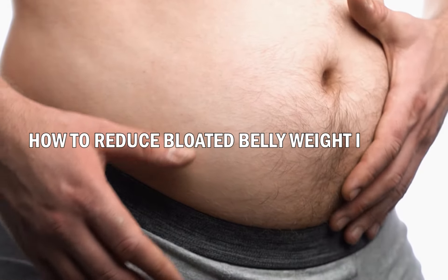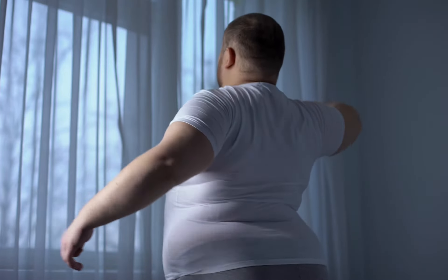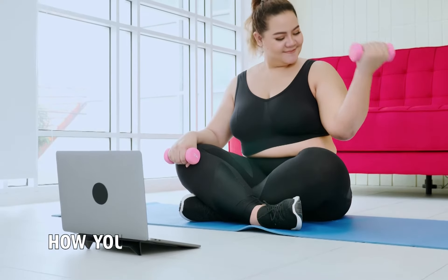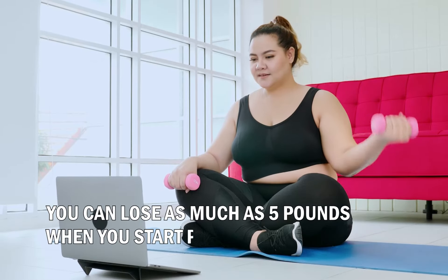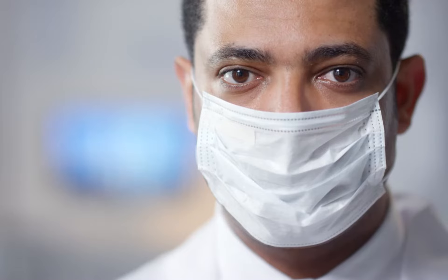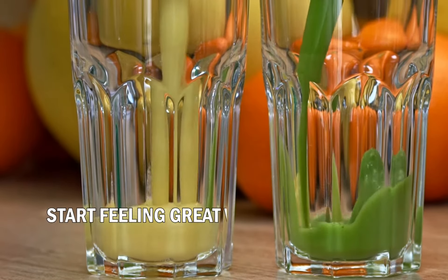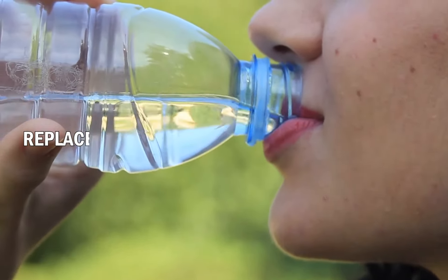How to reduce bloated belly weight in one day. We all get bloated sometimes — that heavy and gassy feeling. Did you know there are ways to prevent that? You can reduce your water weight and lose as much as five pounds by practicing these tips. Most of the information in this video comes from Dr. Alan Mandel, who also has a YouTube channel full of awesome information.